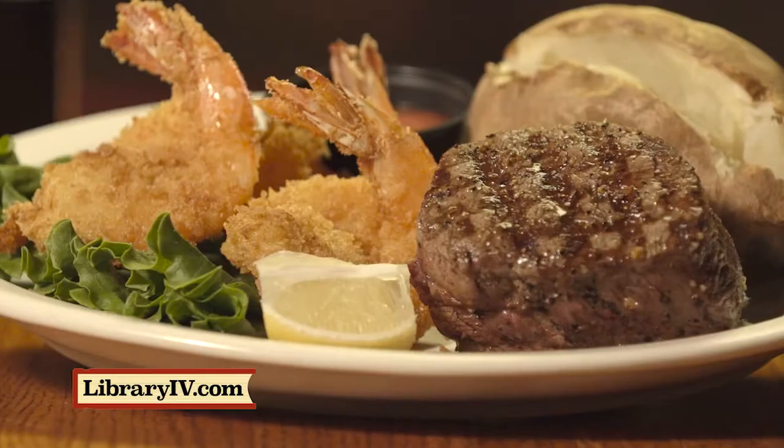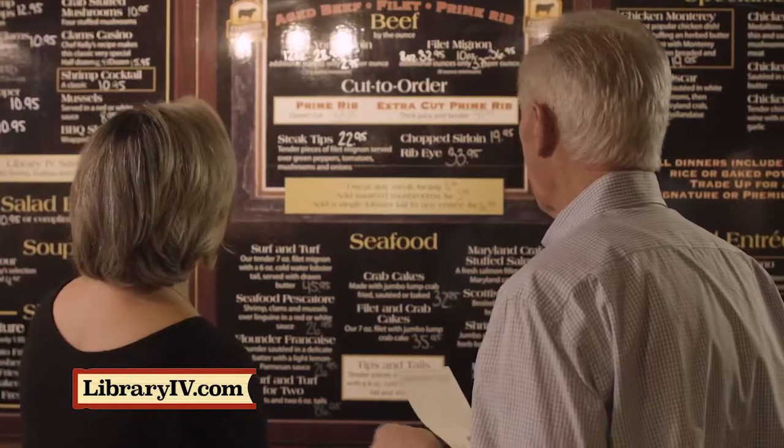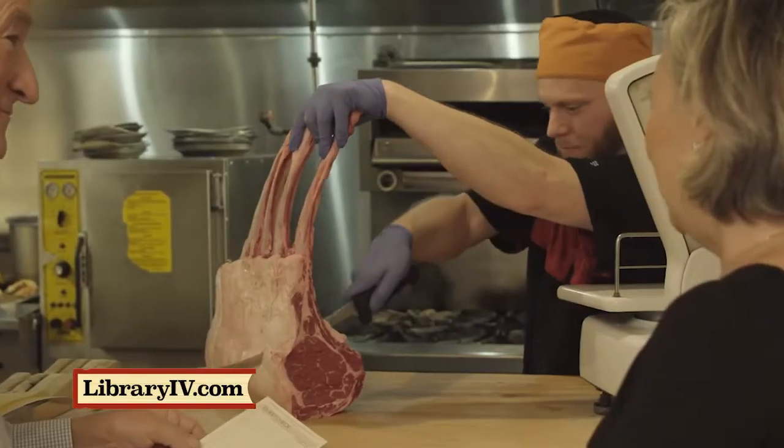If you're looking for exceptional steaks and extraordinary fresh seafood, Library 4 has you covered. Order directly from our chef with your meat selection meticulously cut right in front of you.